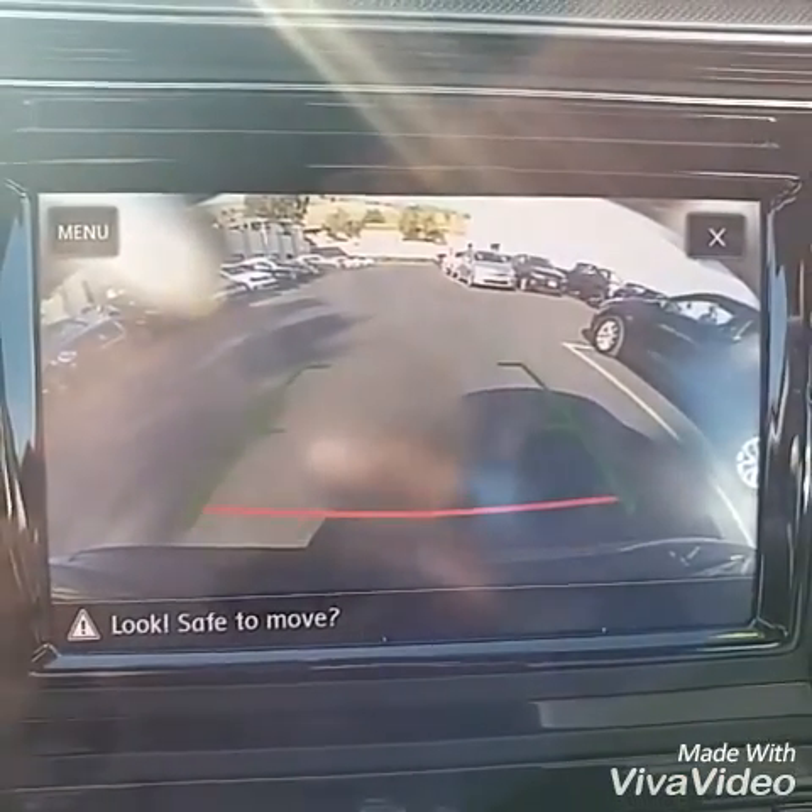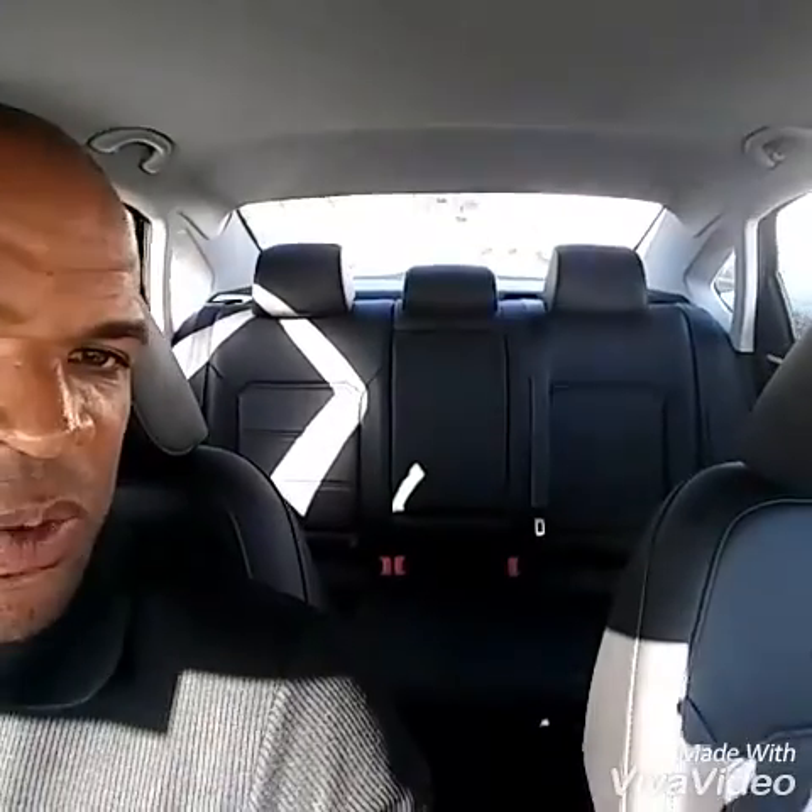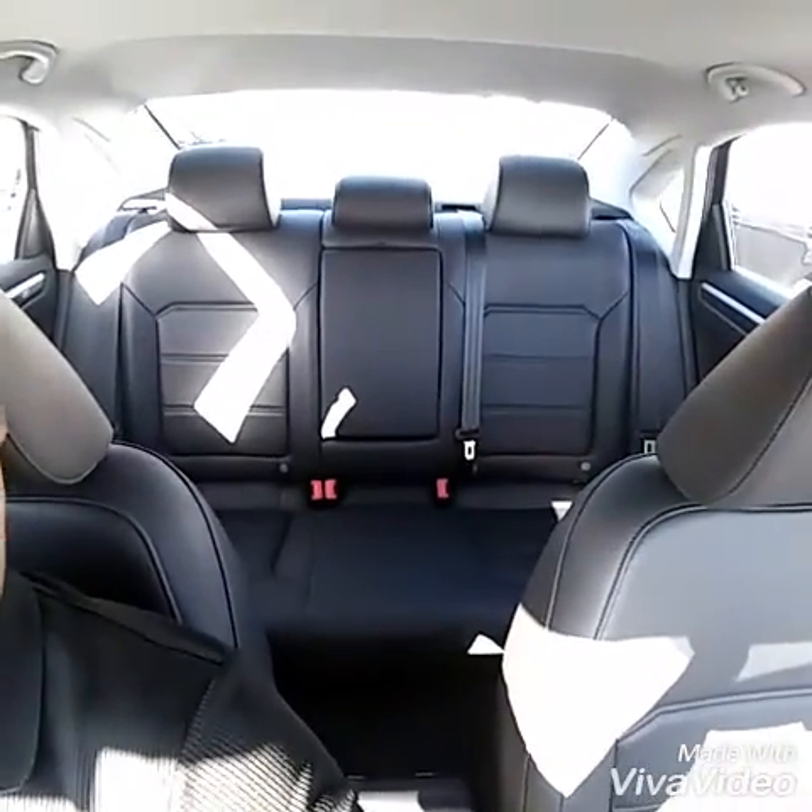This is what the backup camera looks like. And this is what the big, beautiful back seat looks like — award winning, actually. I think in its class the back seat and the trunk are bigger than anyone in its class, the size of a 740 BMW in the back. I have a Passat myself, I love it, I have three kids, and when I hang out with my friends there is enough room for everybody.